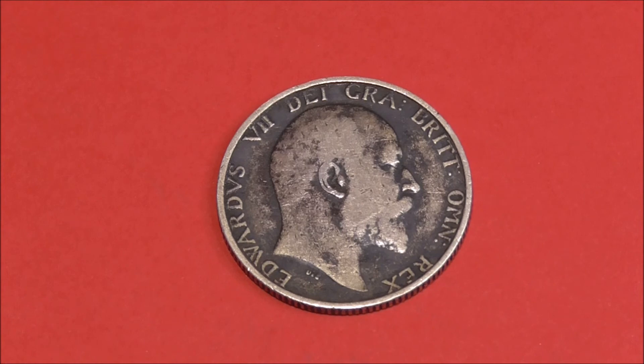Over ten million of these were minted, so there's still a fair few of them knocking around. If you go online and see what prices people are listing these coins for, it's between ten pounds and twenty pounds. But whether they'll get that kind of money for them is another thing altogether.